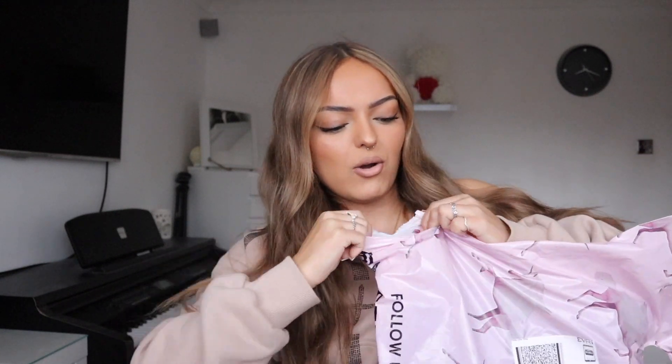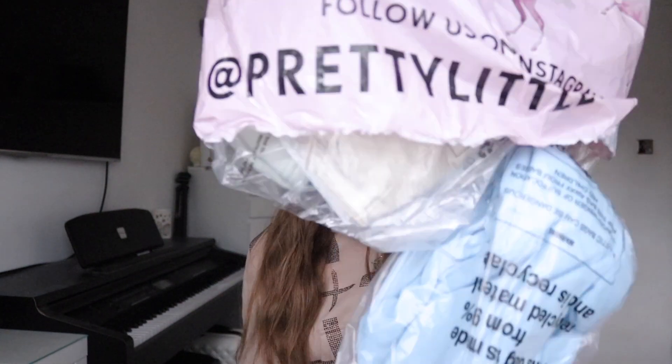Crazy little thing haul, part however many hundred I am on now. The last almost three years have been fueled with PLT hauls and I am so excited to finally have my hands on another bag because it's been a minute. So let's rip this massive bag open. I went for more of a summer themed vibe with this haul because obviously it's getting close to summer, and here is everything that I got.